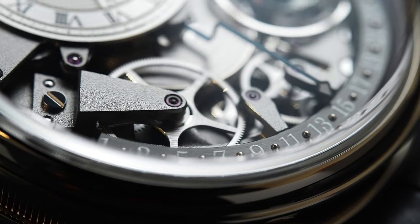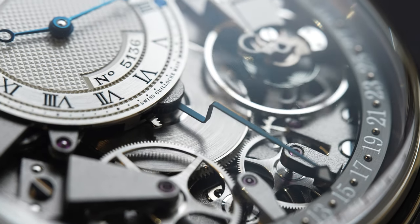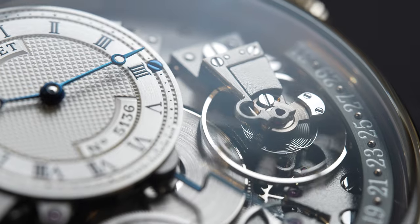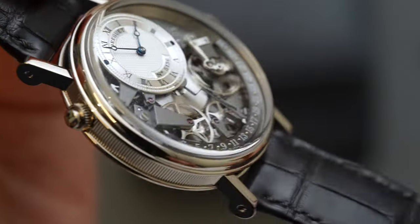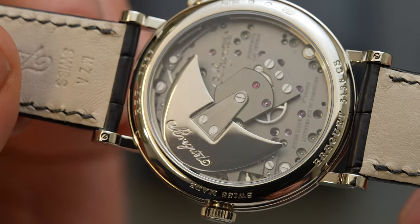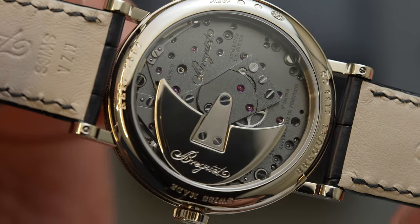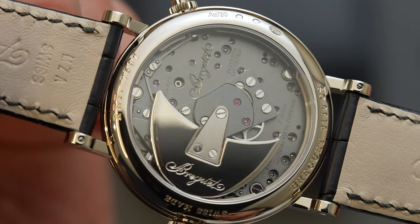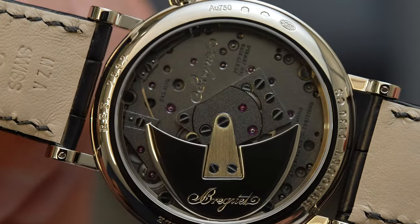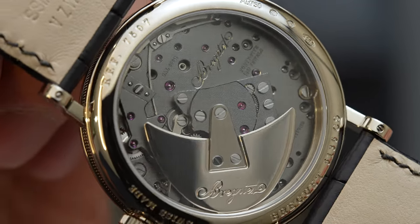With everyone fighting over the best position for a date aperture, the retrograde date retains a balanced dial due to its consideration for symmetry, so there really is no argument here. While traditional in style and certain elements of its construction, Breguet has tastefully incorporated some more modern elements. The caliber has received an anthracite treatment that gives it a more modern edge, and the reverse inline lever escapement utilizes silicon horns and a silicon Breguet balance ring, to ward off the effects of magnetism we face in a more and more modernized world.